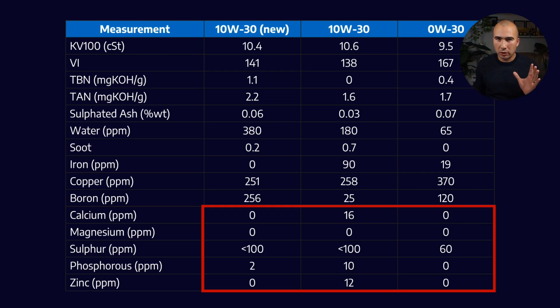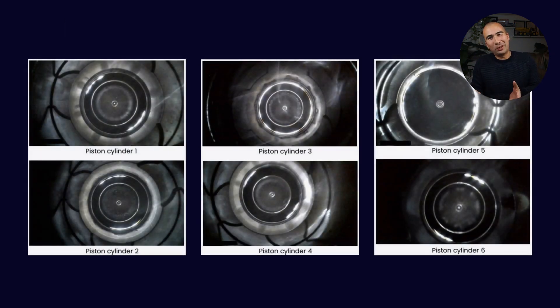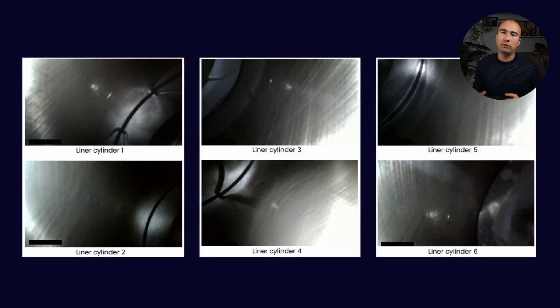Oil analysis is all well and good, but you also have to show that the engine looks good on the inside. They did have a look inside, and these images look pretty clean. The engine's not super old so you're not expecting a huge amount of wear, but again this is validation that we can run an engine on an entirely different additive chemistry than what is currently available on the market.